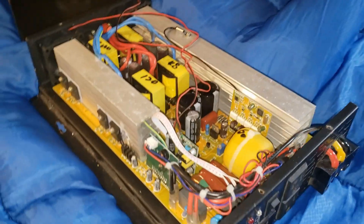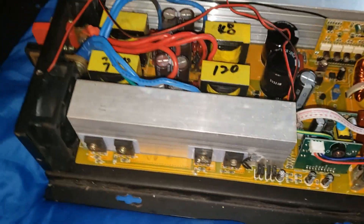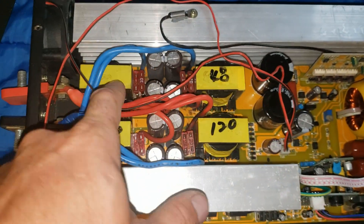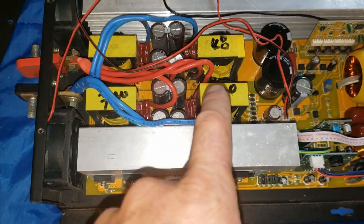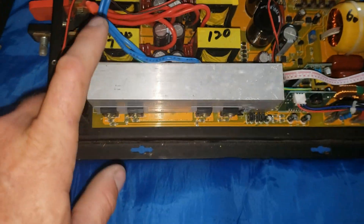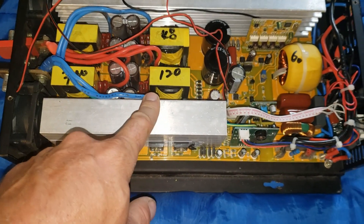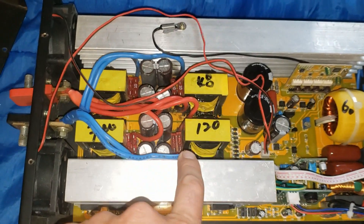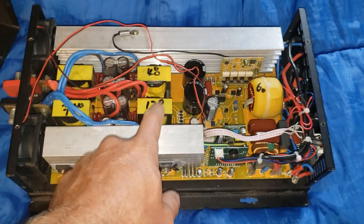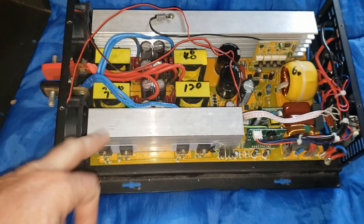This is a 48 volt, 3,000 watt Reliable inverter — this is an oldie. This one has a 20 amp fuse per transformer, and I like that. The fuses go before the MOSFETs, which works really well. I have another one — I believe it had 40 amps per. The other one will do more, obviously, but there's a higher chance of blowing a MOSFET.